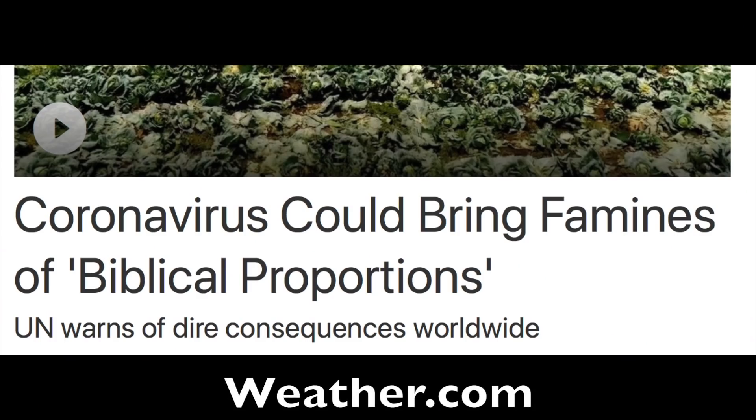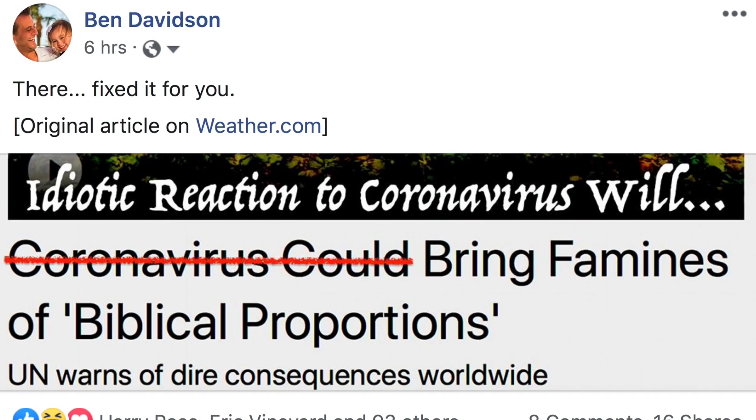A friendly reminder that this thing going on has spilled over into other areas of our lives now, and since this Weather Channel article got as confused as could possibly be in the title, I went ahead and fixed it for them. There you go — that's better.